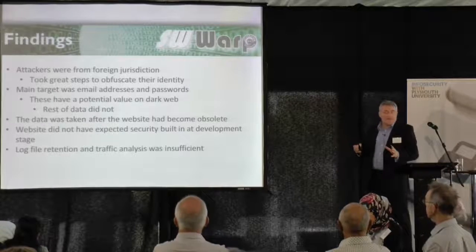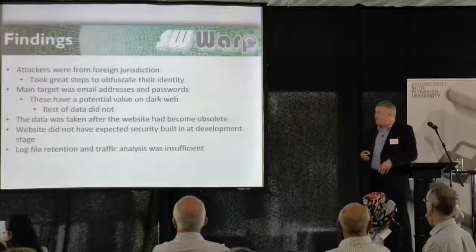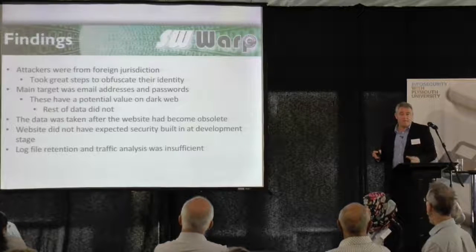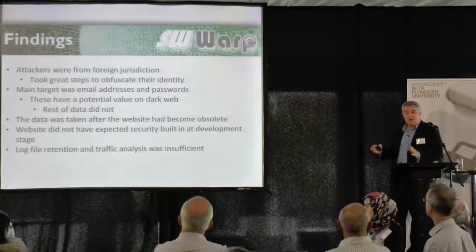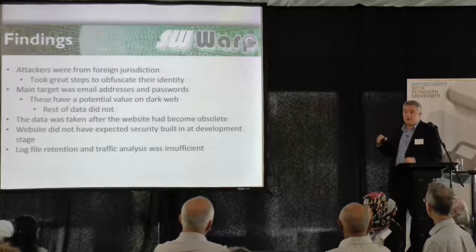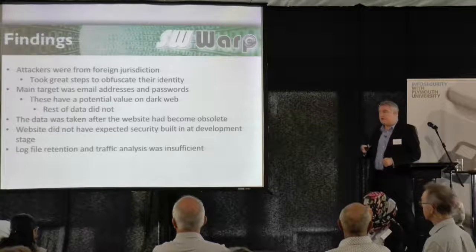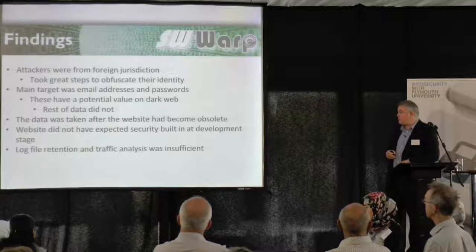The data was actually taken after the website had become obsolete. The website was only supposed to be live for a finite amount of time, and we discovered it had just been left open and was still running — there was no need for it to be running. So we've actually put in processes to make sure that if a website has expired and gone past its useful life, we just decommission it, get the data deleted, and it's not a problem.